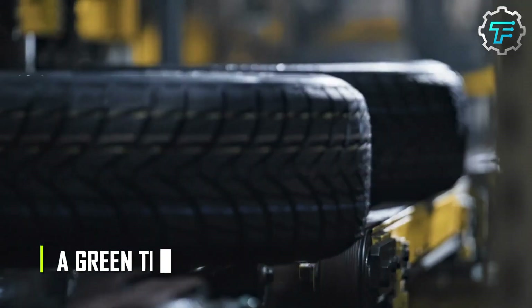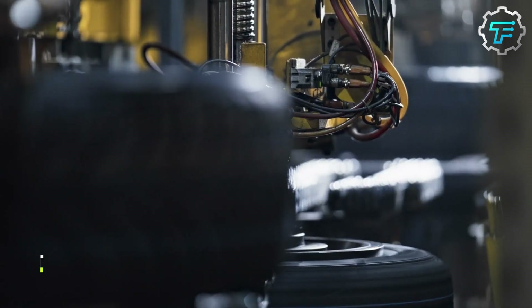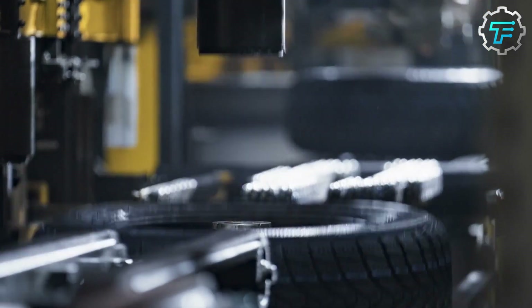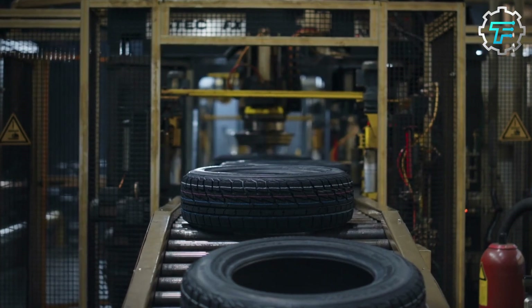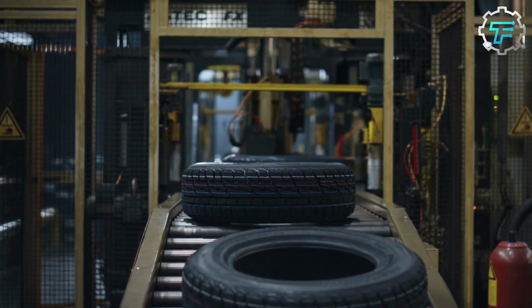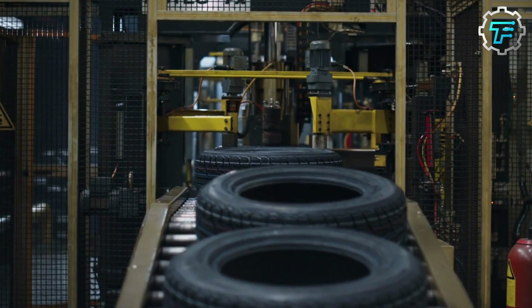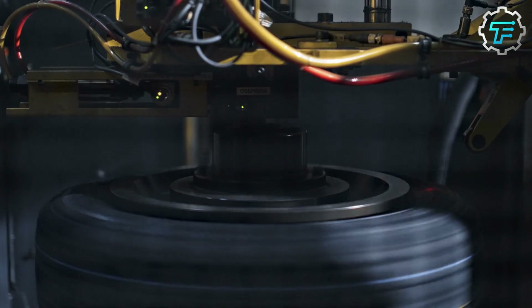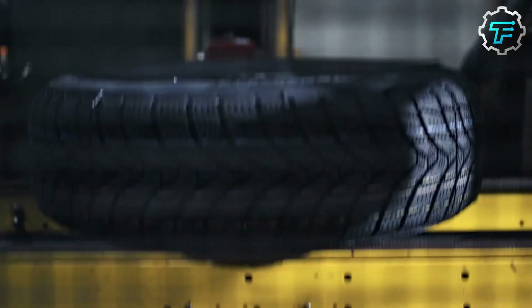The green tire, which is bare and without any markings, is sent into a machine called the tire mold, where it undergoes the curing process. This machine is shaped like a giant clamshell, and once it opens, it exposes a bladder on which the tire is placed. The bladder fills the tire with steam and expands it before the clamshell closes, thus compressing the tire and conferring the tread patterns on the outer layer of the tire.